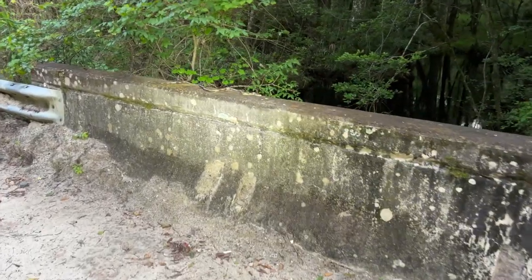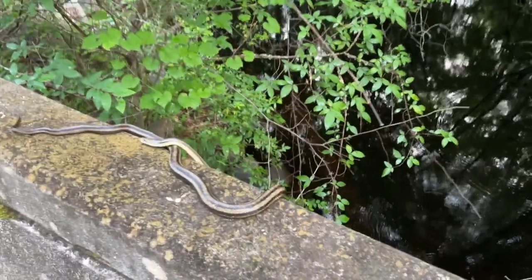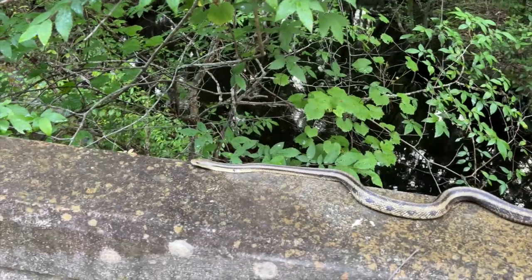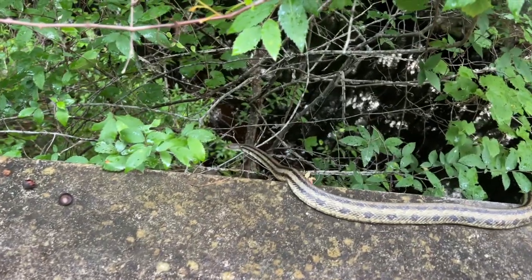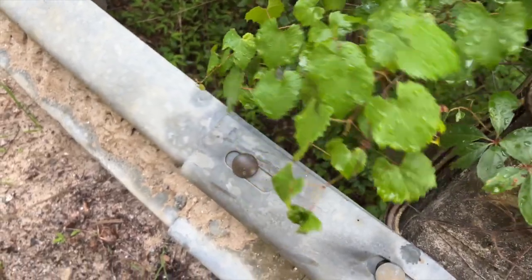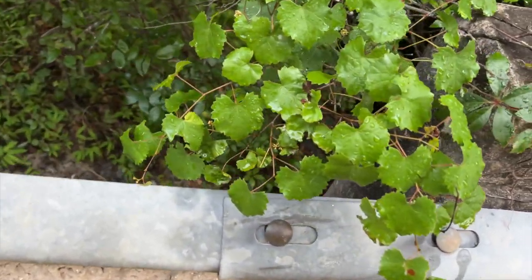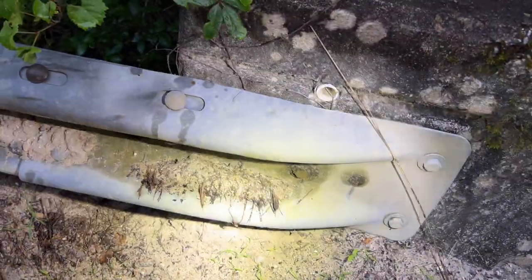Well, this is kind of a first. I was here looking for water snakes and I looked on the bridge and here's a rat snake. Where you going, rat snake? What are you up here doing — looking for lizards? He went back, he's coiled up right here. What a great hiding place, very cool.